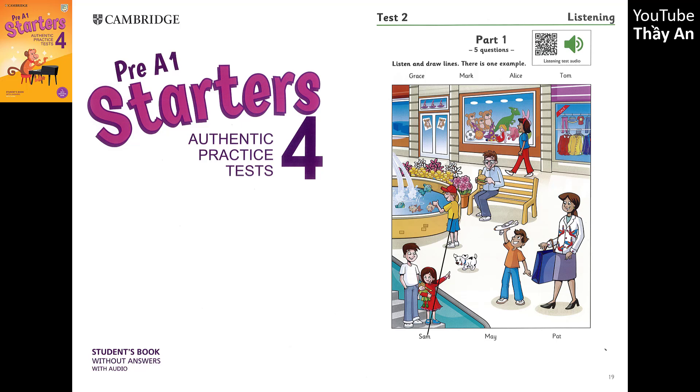Test 2. Hello, this is the Cambridge Assessment English Pre-A1 Starters Listening Test. Test 2. Look at Part 1. Now look at the picture. Listen and look. There is one example.